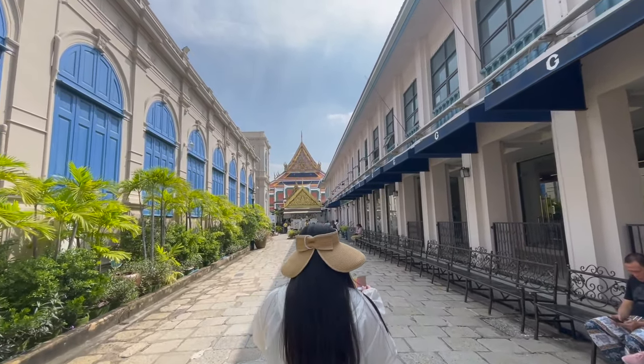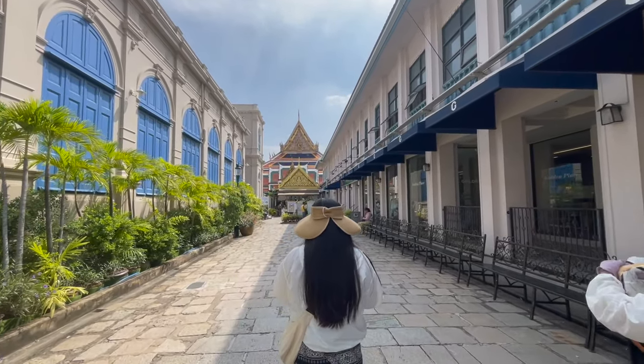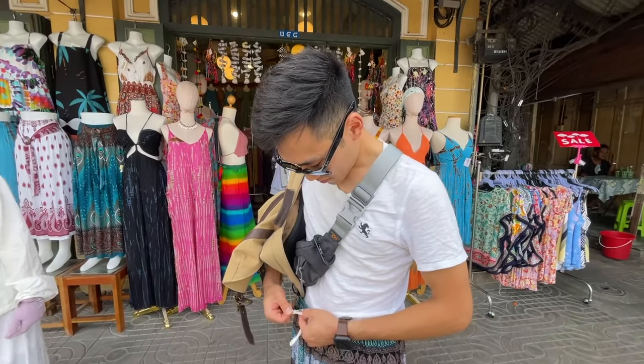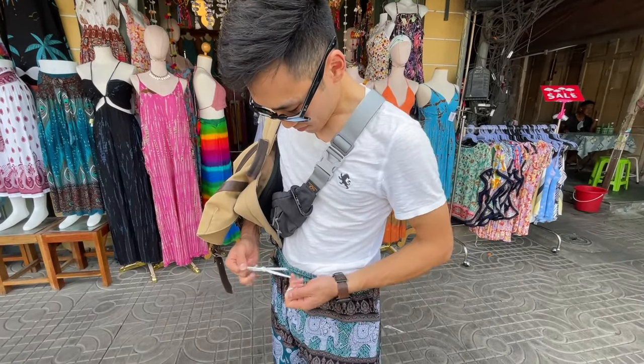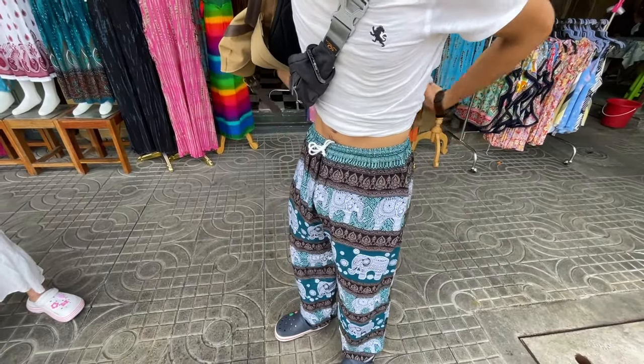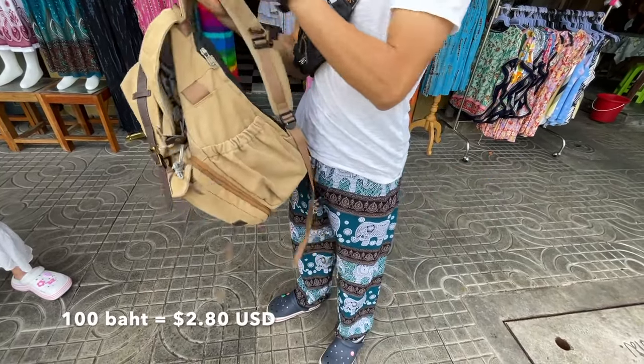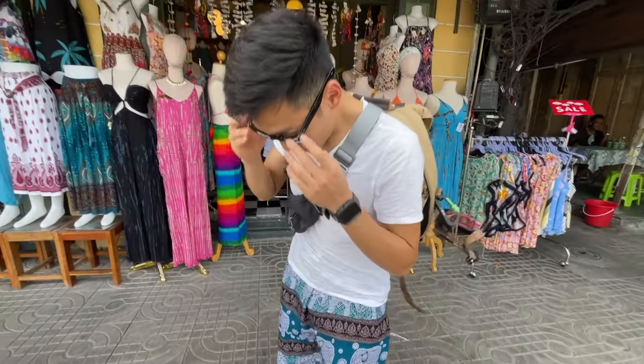After visiting Wat Po, we're going over to the Grand Palace, which is just right next door — very convenient. When you go to the Grand Palace, you need to cover your shoulders and your knees. So Chesley bought a pair of elephant pants for 100 baht — about $2 — and now we're ready to go in.